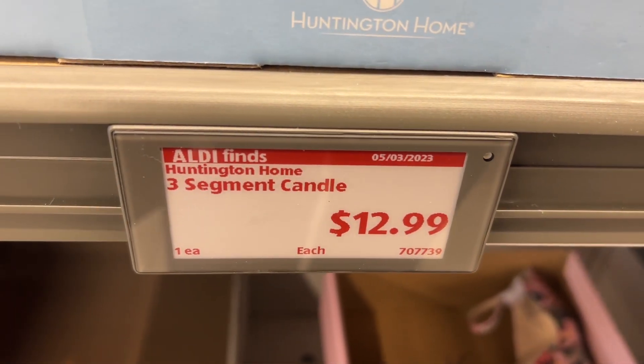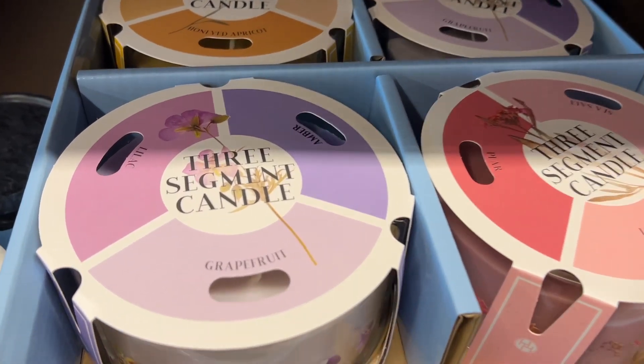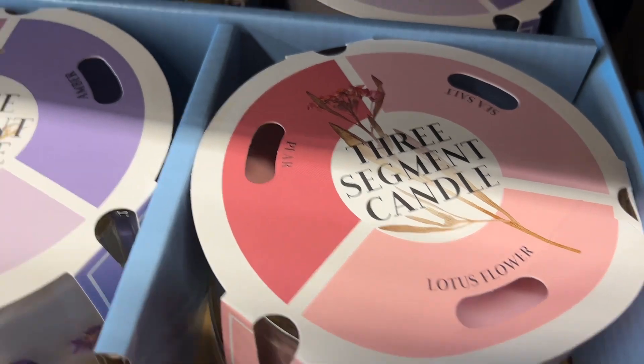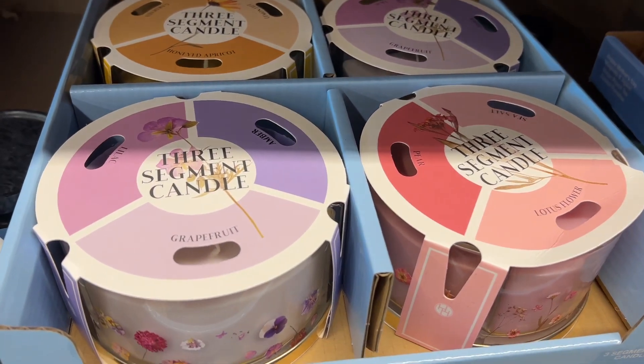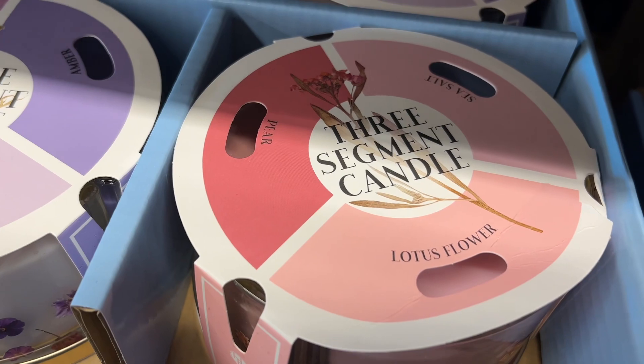This is the Huntington Home 3-segment candle for $12.99. They have lilac, grapefruit, and amber in one; gardenia, honeyed apricot, and lemon fizz in another; and the last one has sea salt, lotus flower, and pear. I had nothing to compare these to because there wasn't anything remotely similar at any stores or even on Amazon. I actually think it's really neat how unique these candles are.